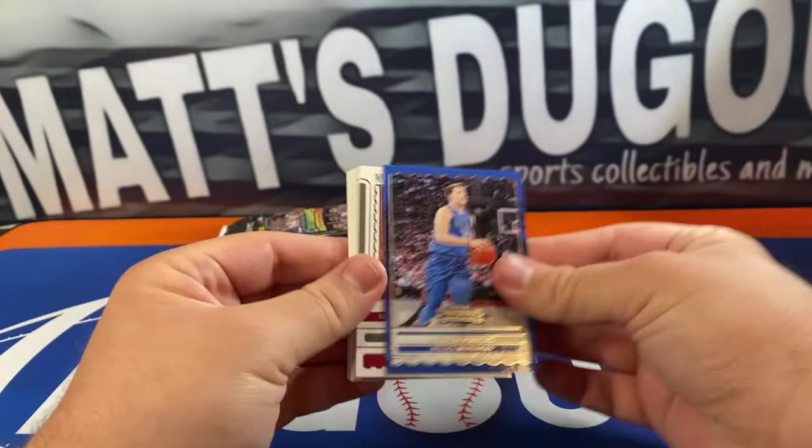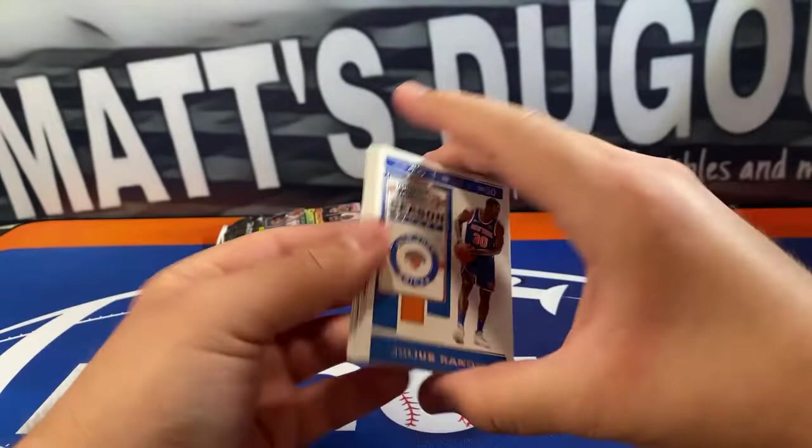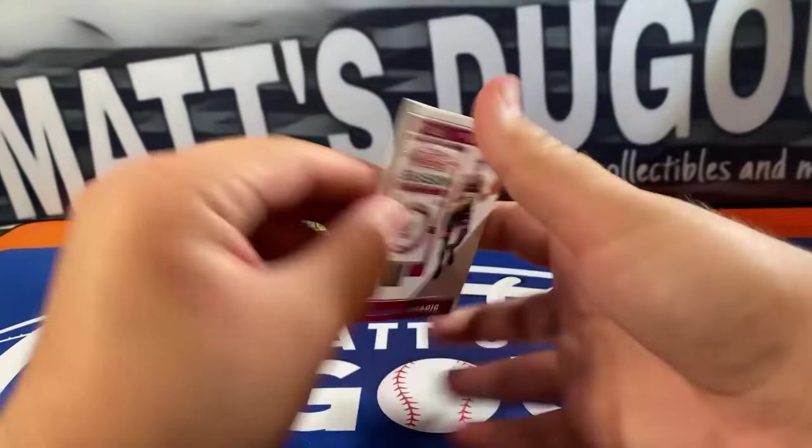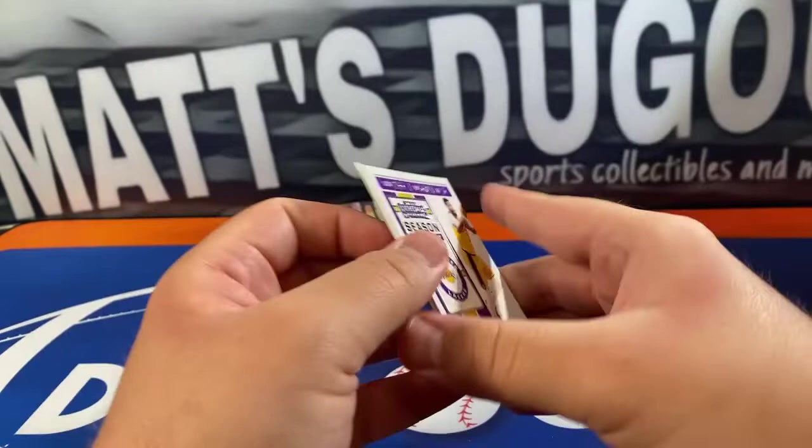The Luka winning ticket, Dwayne Wade, and Robert Parish. Alright, then we got Julius Randall, Bradley Beal, Goran Dragic, Shai Gilgeous-Alexander, Jonathan Isaac, Anthony Davis, Kyle Kuzma, Deandre Ayton, Miles Bridges — your first pack.